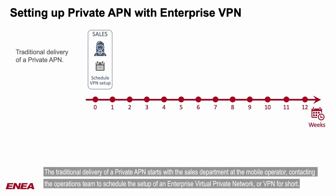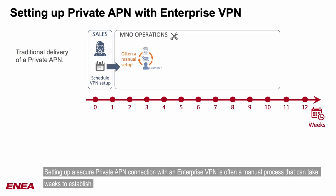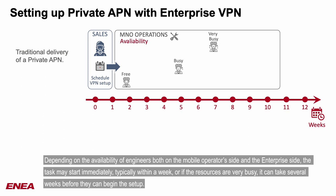The traditional delivery of a private APN starts with the sales department at the mobile operator, contacting the operations team to schedule the setup of an enterprise virtual private network, or VPN for short. Setting up a secure private APN connection with an enterprise VPN is often a manual process that can take weeks to establish. Depending on the availability of engineers on both the mobile operator's side and the enterprise side, the task may start immediately, typically within a week, or if the resources are very busy, it can take several weeks before they can begin the setup.